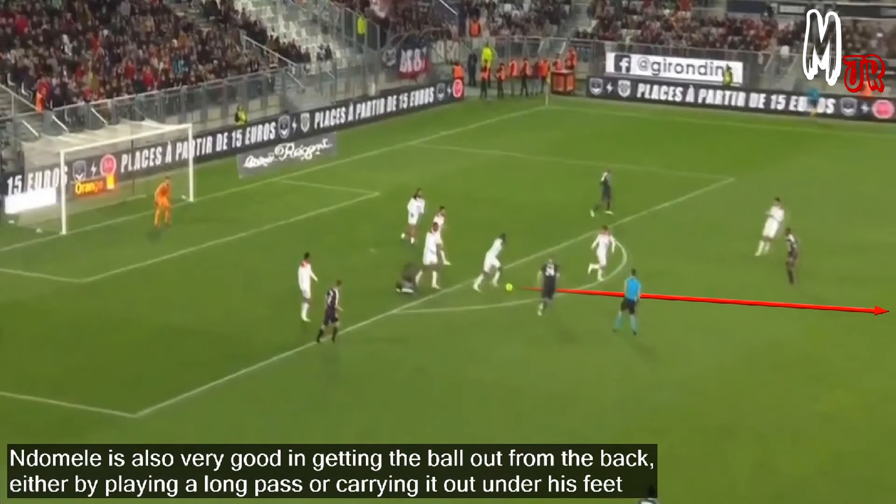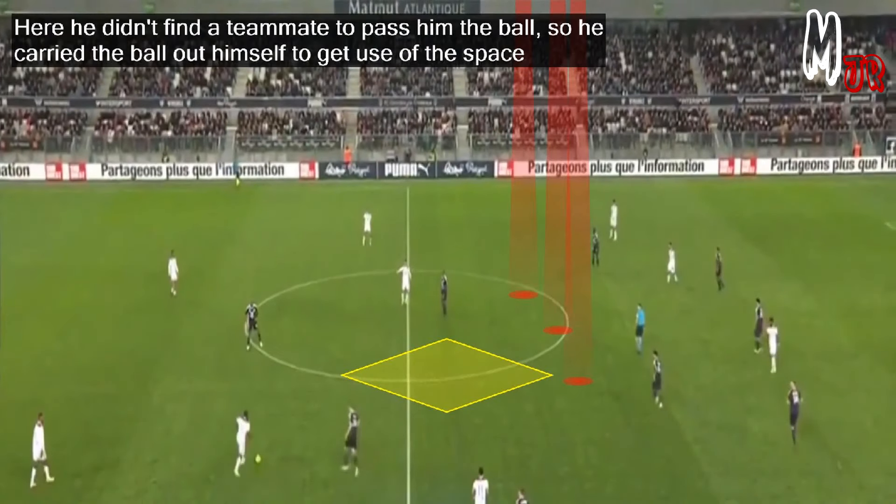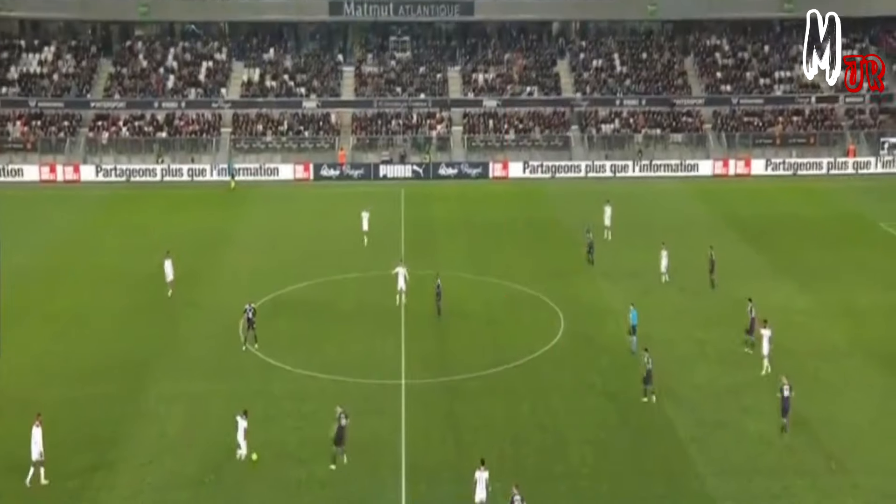Ndombele is also very good at getting the ball out from the back, either by playing a long pass or carrying it out under his feet. Here he didn't find a teammate to pass to, so he carried the ball out himself to make use of the space.